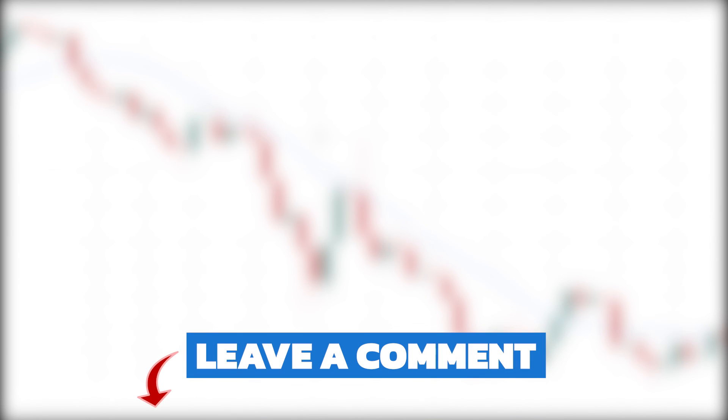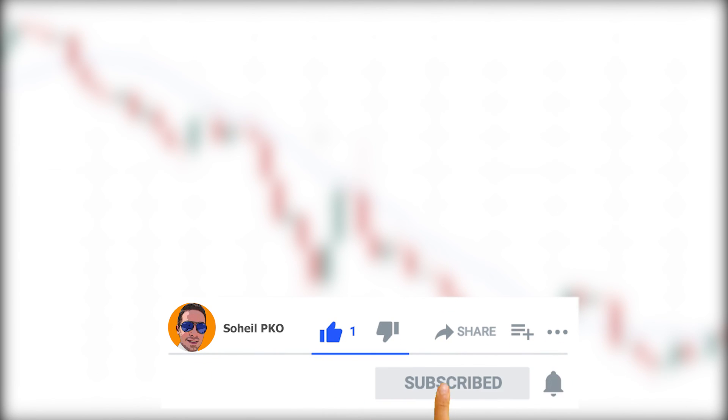Thank you for watching this video. If you have any questions, feel free to ask and leave a comment — I'll answer as soon as possible. If you found value in this video, please like it, subscribe to my channel if you haven't already, and hit the bell so you get notifications of my new videos. See you in the next video and good luck with your trading.